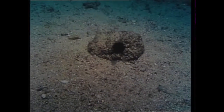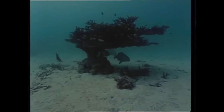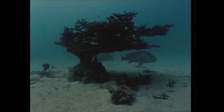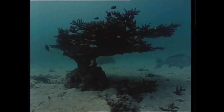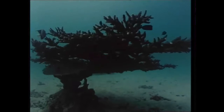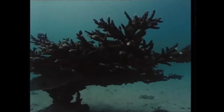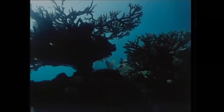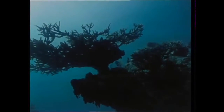Food and shelter are prime requirements of all sea creatures, and both are provided by the branches of this staghorn coral. It's one of the many corals which flourish in the Gulf, foresting the seabed and providing an environment for fish and every form of marine life.